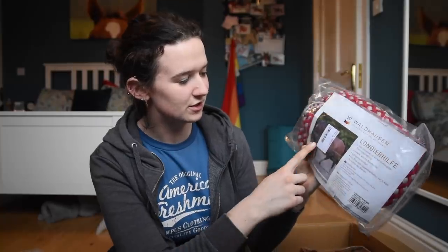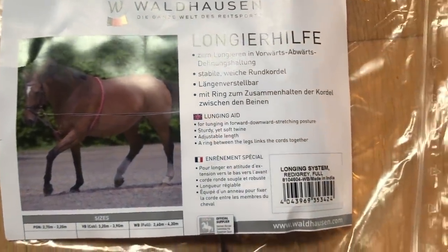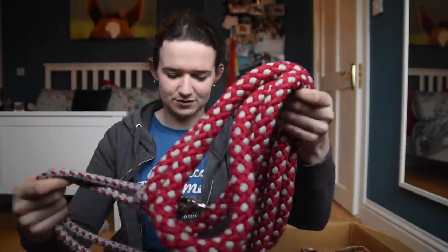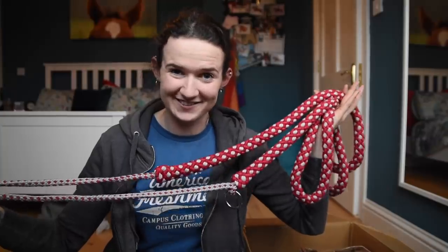First up is a lunging aid. It's a lunging aid that attaches to the bit and then goes between their front legs and then over their withers. I've seen loads of people use these. It's like a really soft rope - I'll definitely find use for this. I'm not sure why there's two. I'm definitely going to have to read the instructions because I don't know how this works.